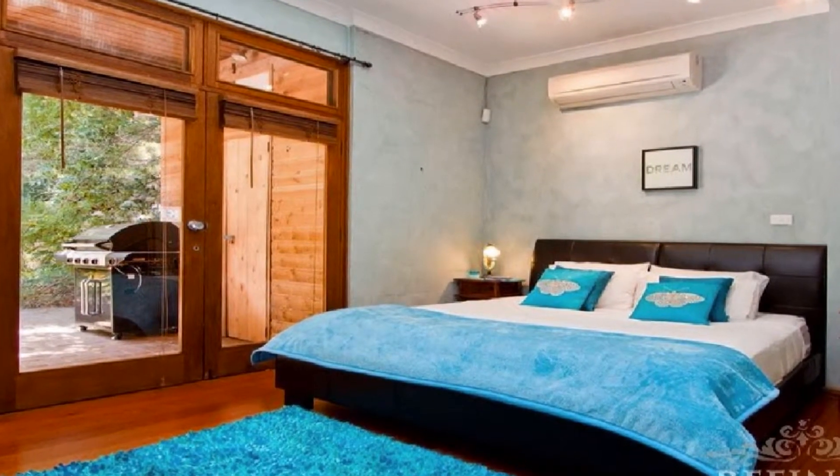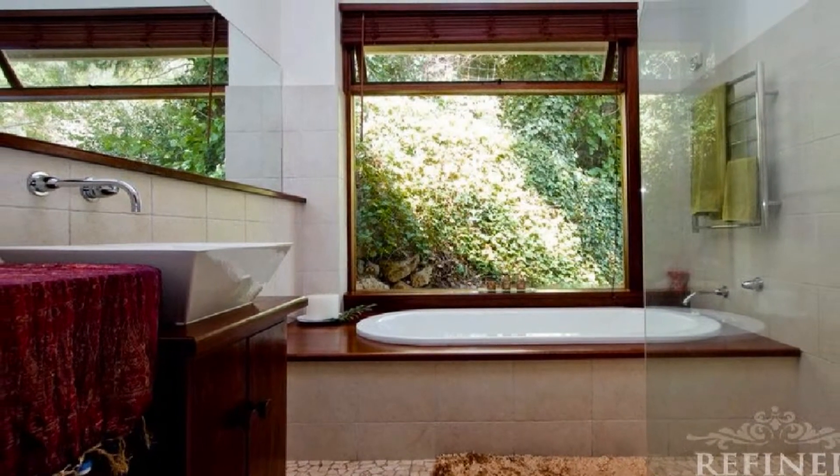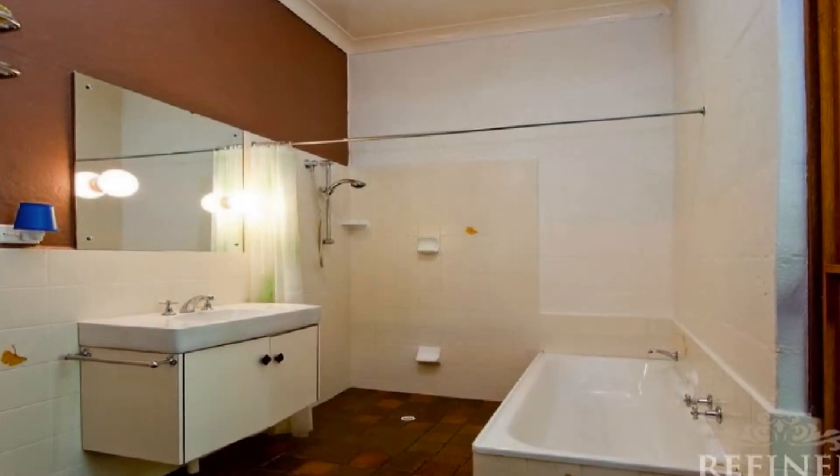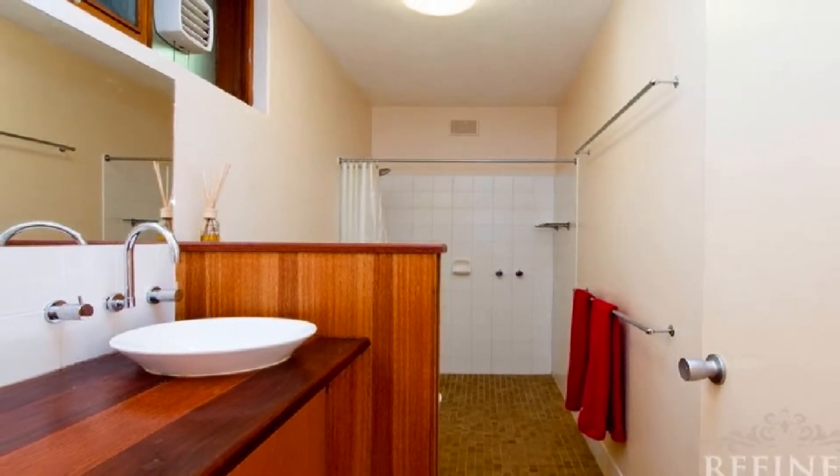Of the four spacious bedrooms, the master boasts walk-through robes to an impressive en suite, whilst the remaining bedrooms are well accommodated by a further two bathrooms in addition to a convenient extra toilet.